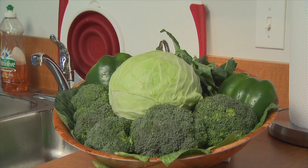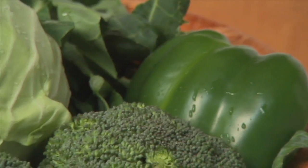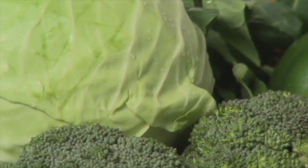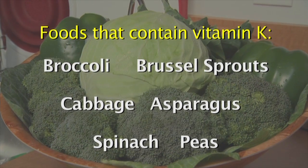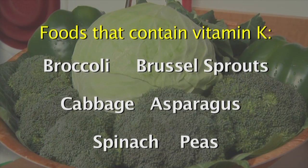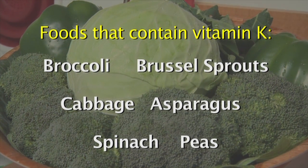Certain foods can also change the way your body responds to Warfarin. The main dietary thing to look out for are foods that contain vitamin K, and vitamin K actually counteracts the effects of Warfarin — it decreases the levels of Warfarin and increases the body's ability to form clots.